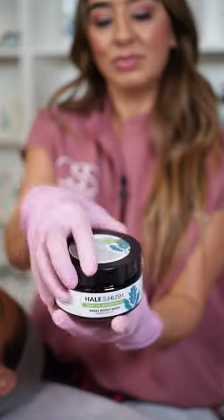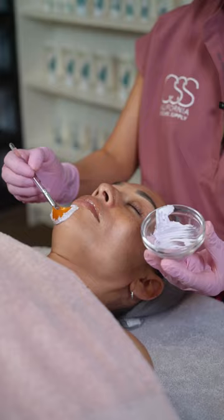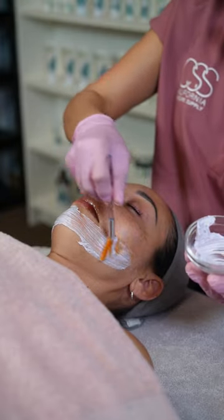Fortify and replenish with the Berry Boost Masks by Hale & Hush — a comprehensive solution for mature or sensitive skin.